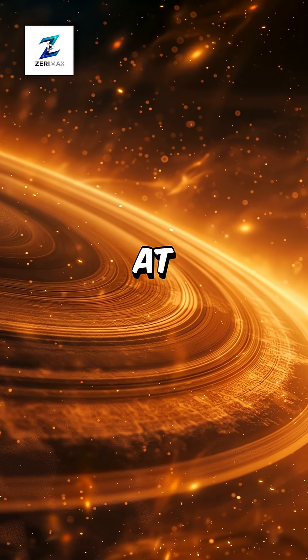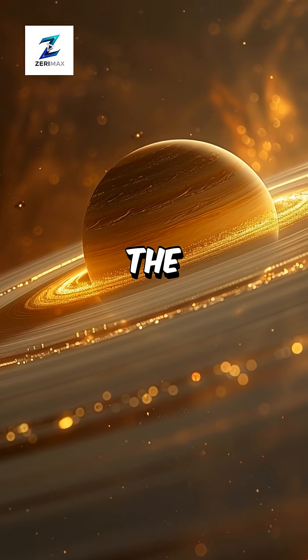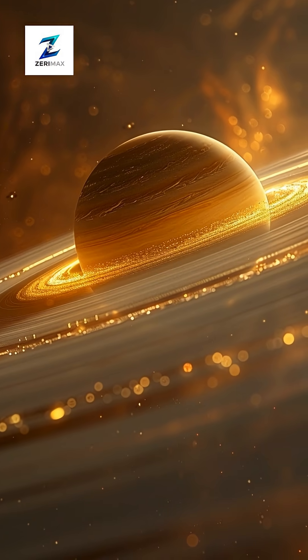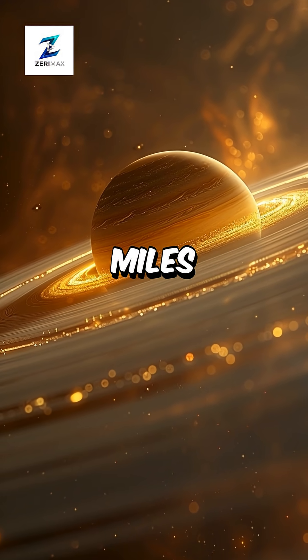Each ring orbits at its own speed, creating a complex dance that's been going on for millions of years. The rings are surprisingly thin — only about 30 feet thick despite being 175,000 miles wide.